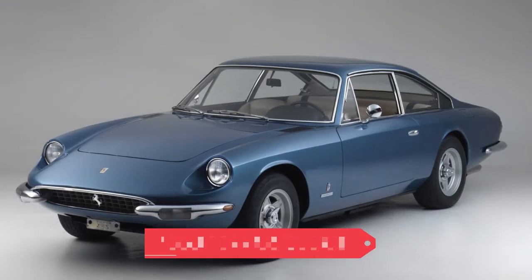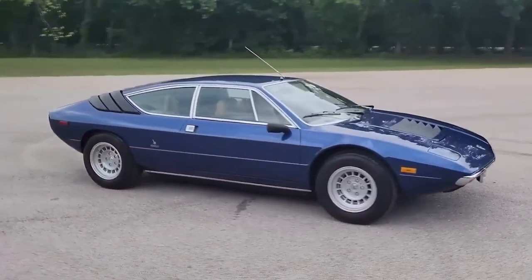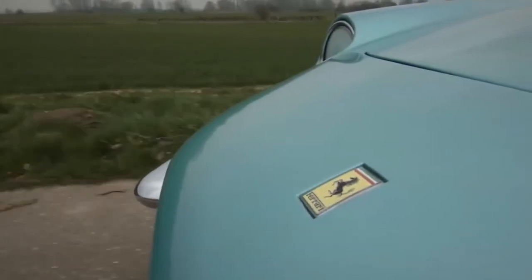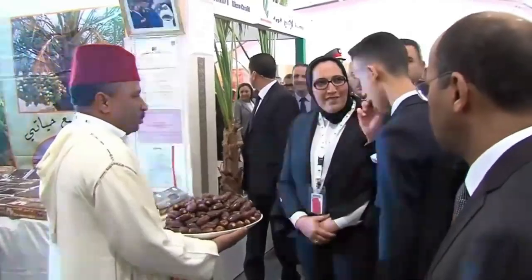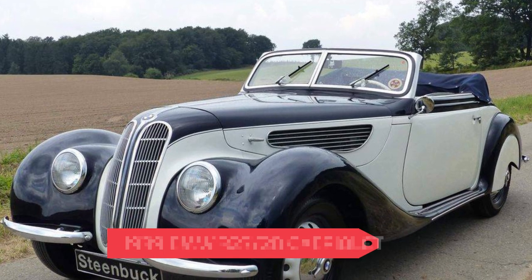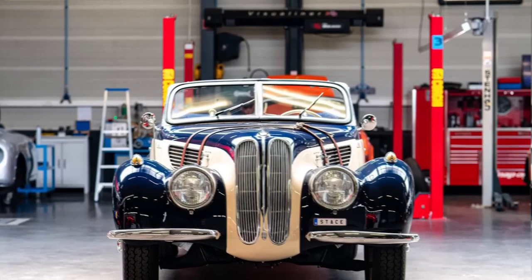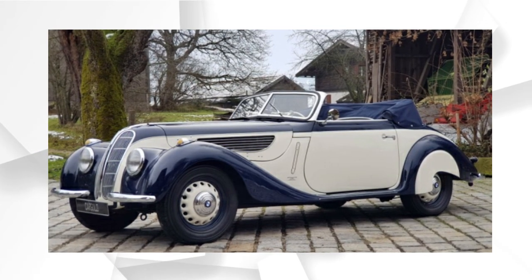The 1969 Ferrari 365 GT, which is worth a few hundred thousand dollars, is a favorite. This car has everything that makes a Ferrari a Ferrari — a classic design that is simple, elegant, and looks like it was made for speed. It also performs well, with a top speed of 150 mph. The family's fully restored 1939 BMW 327 Cabriolet is also worth a few hundred thousand. It is one of only 482 cars ever made — a true classic that belongs in the royal garage.